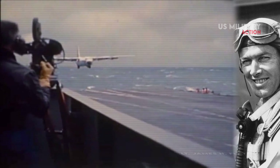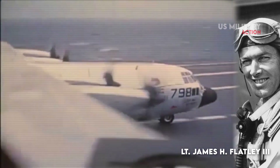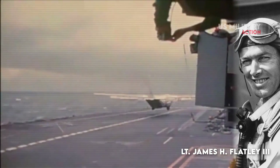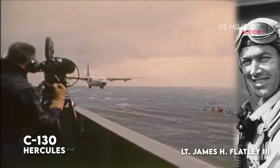Like in this video, an amazing impression was made when Lieutenant James H. Flatley III landed the 85,000-pound behemoth on the USS Forrestal CVA-59. He parked a bus in a compact space, and he made it look easy. This is a great achievement that Lockheed's Hercules accomplished.